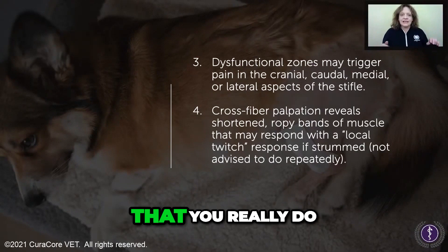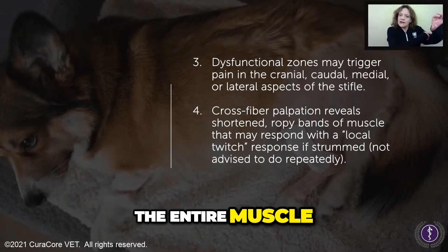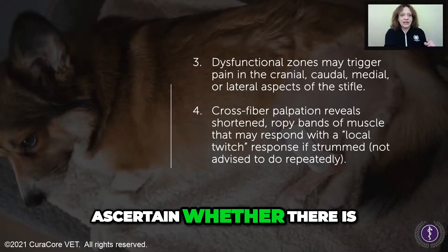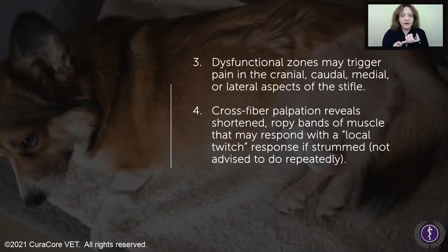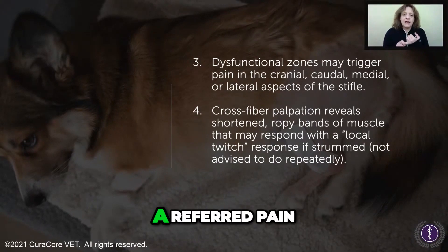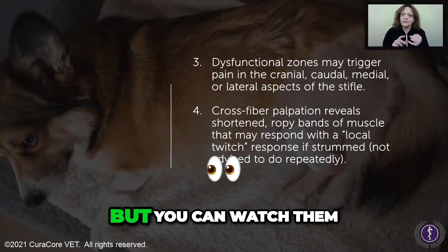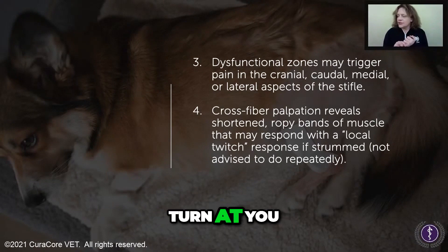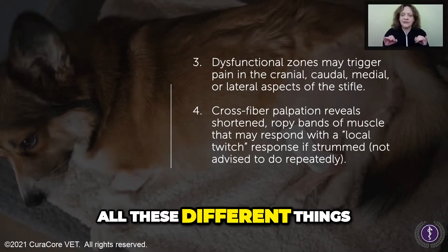Nowadays, the feeling is that you really do have to palpate the entire muscle from attachment to attachment in order to ascertain whether there is a trigger point or referred pain. Referred pain will be subjective to the individual, but you can watch them — blink, yawn, lick their lips, turn at you, give you stink eye — all these different things.